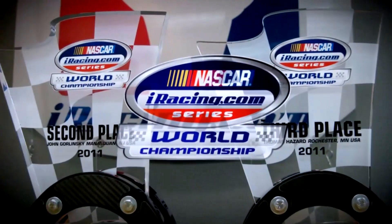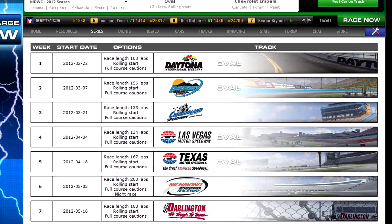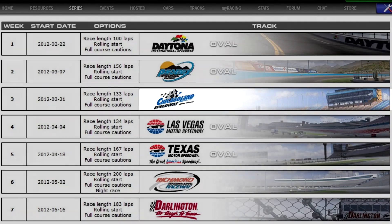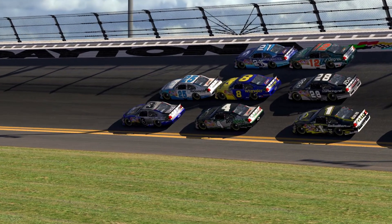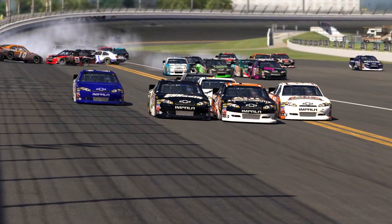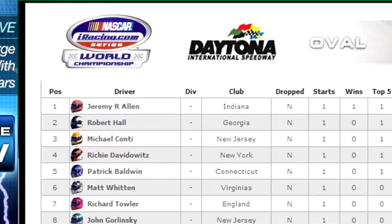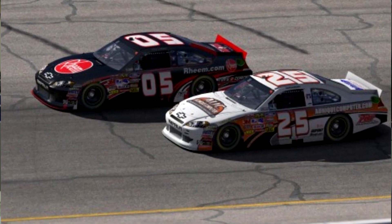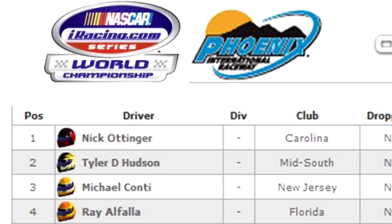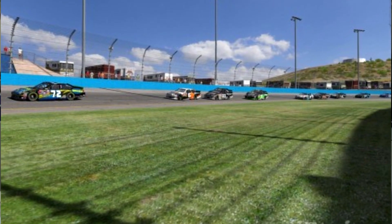Next up, some updates on the major series in iRacing — the world championship series, both NASCAR and road side. On the NASCAR side, we've got three races in the books: Daytona, Phoenix, and Chicagoland. Three different tracks, three different winners so far. The season opener on February 21st was 100 laps at Daytona with only four cautions for 14 laps. Jeremy Allen took top honors, with Robert Hall and Richie Davidowitz rounding out the top three. Round two at Phoenix, Nick Ottinger sat on the pole and finished there, leading 62 of the 156 laps. Tyler Hudson and Michael Conti rounded out the top three, but this race saw 12 cautions and heated tempers — the short flat one-mile was a struggle.